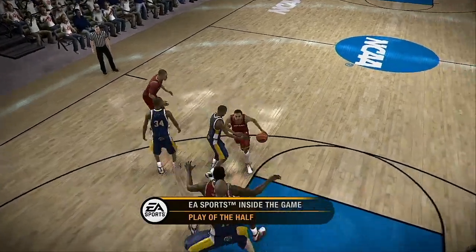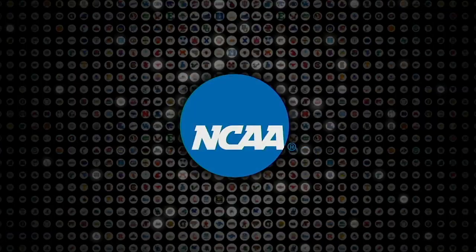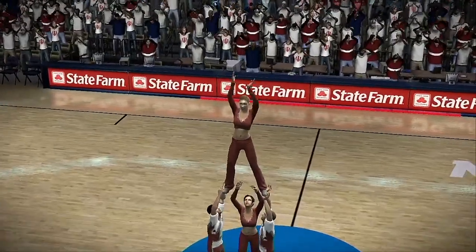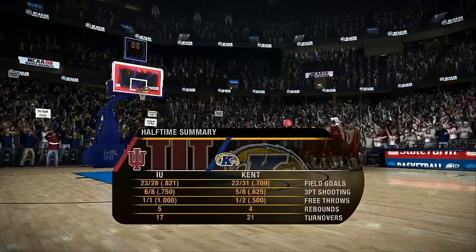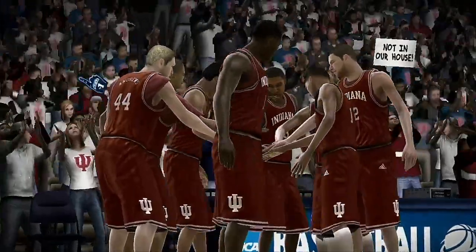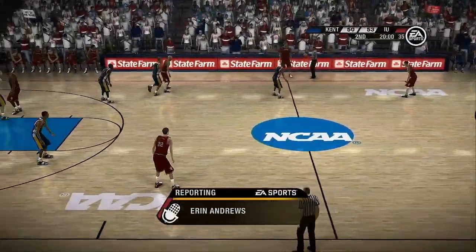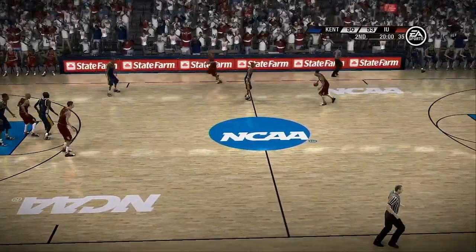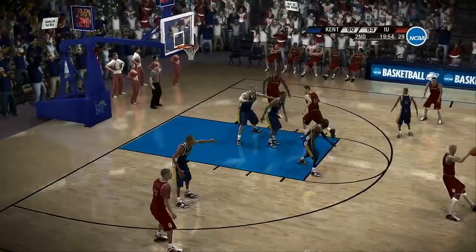At halftime, the Golden Flashes are behind by three. Indiana really showed no signs of rust with their shooting in the first half, Dick. They certainly did, and their offensive execution was near perfection — keeping it up will be the key. Here's Aaron Andrews. Well, Brett and Dick, as you can imagine, both coaches were very intense as I met with them at halftime. They said at this point it all comes down to playing their game, having fun, and enjoying the moment.